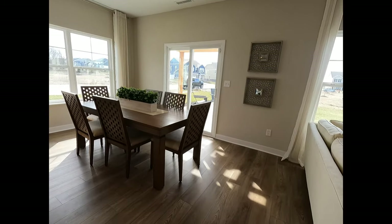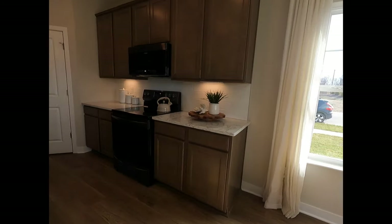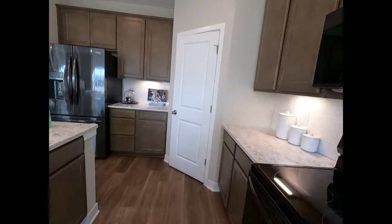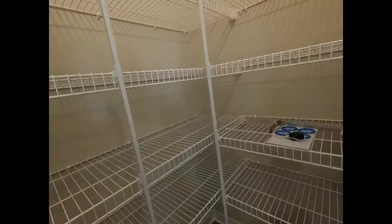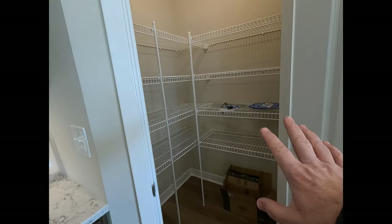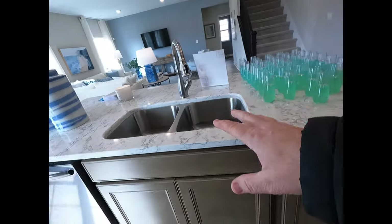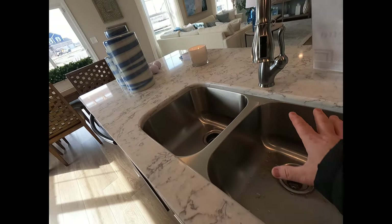There is an optional sunroom that you can do off of here as well. This property is price-pointed at $358,995. There are quartz options for countertops if you'd like. We have a pantry back over here — and you guys know I like pantries, especially a walk-in. There's still enough room to put your food and small appliances, plus plenty of linear counter space here along with the island. There's an undermount sink — I would have liked to see one giant sink there instead.